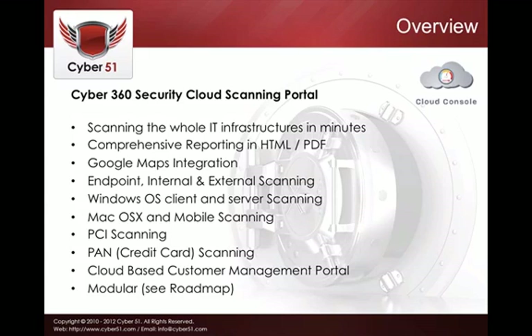We have Google Maps integration so you can see where your devices are in the world. We do endpoint, internal, and external scanning. We scan all Windows client machines — Windows 8, Windows 7, Windows XP — as well as server platforms like Windows 2003 and 2008. We also scan all Mac and OSX machines, both laptops and desktops, as well as mobile devices. PCI and PAN scanning as discussed — and everything is managed from the cloud.